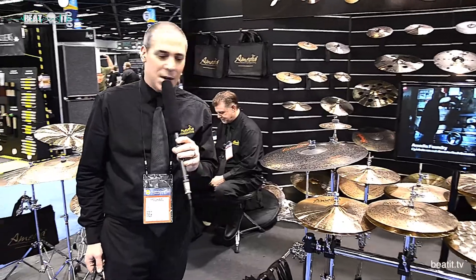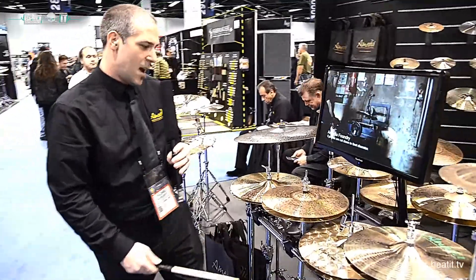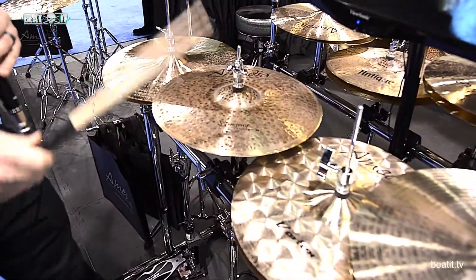This is Michael Curtis at the Amedia booth, NAMM 2017. We got some new stuff this year, including our Stingray Traditional hi-hats. They're a dervish hammer top with a finished lathe bottom, and they have a real vintage-y sound.